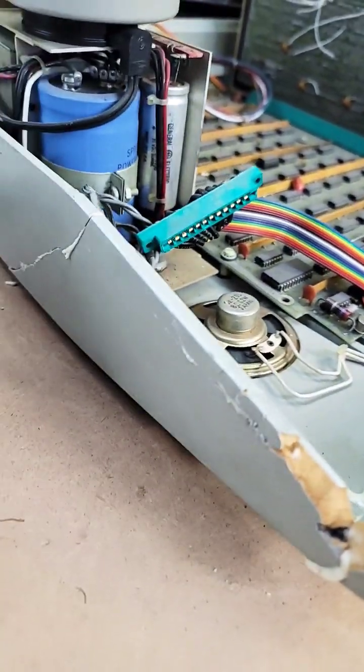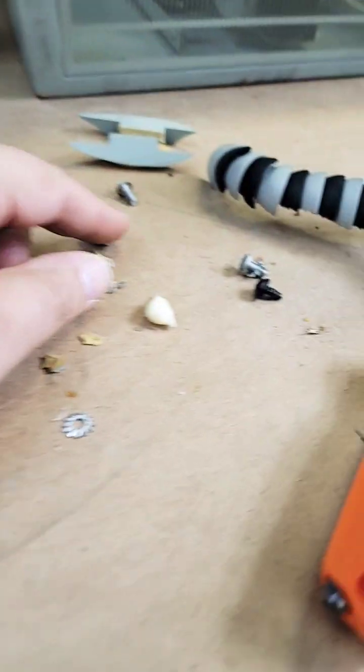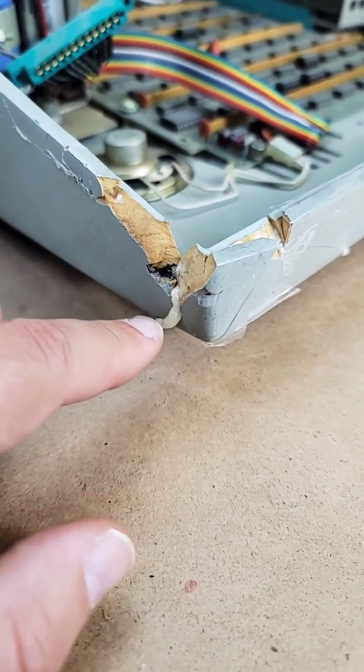I'm making progress here. I got my good friend Gorilla Glue and I've fixed a large portion of it. There's a bunch of little bits here I haven't figured out if I can put those back. I'm probably just going to use Bondo to fix this corner because it's a gong show.